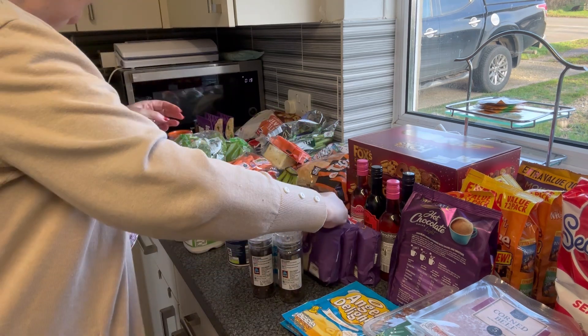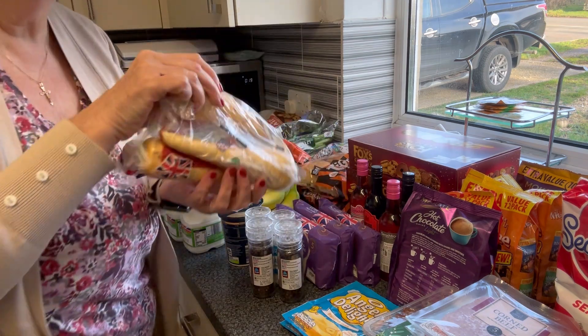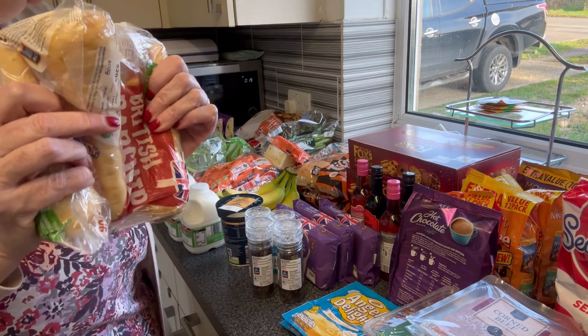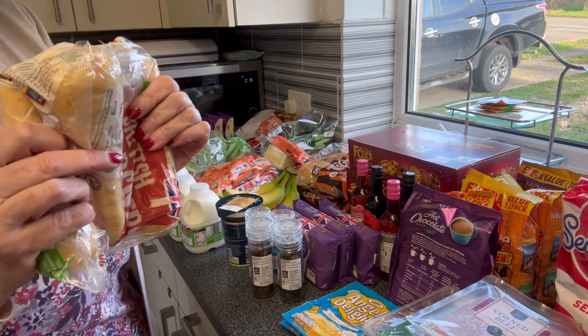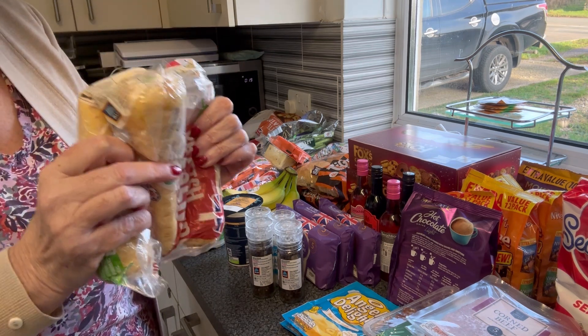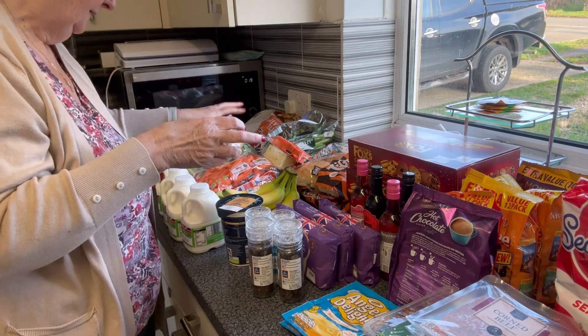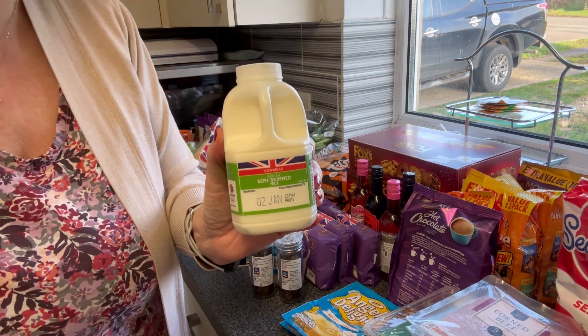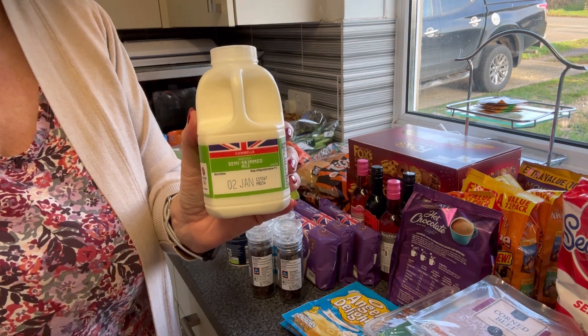Parsnips - Christmas day only, just four. Not many people like them but I do do them, and I just think if you're doing roast potatoes you want those parsnips. I got four single pints of milk dated the 2nd of January - this is for Mr P for work.